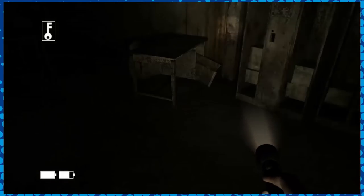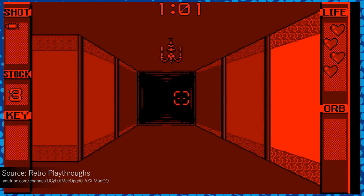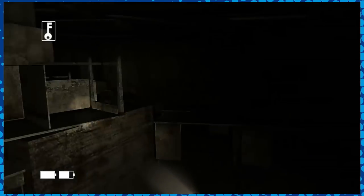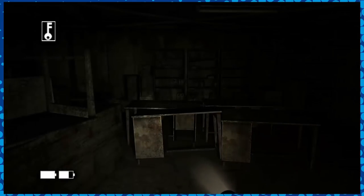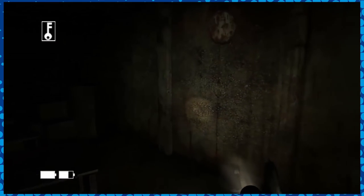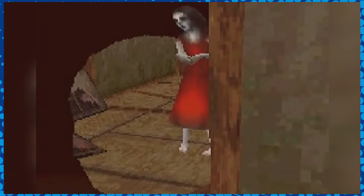Everything from touch screen phones, motion controlled and early virtual reality consoles were used to try and make horror games work outside of their usual format and environment. None of which actually really did — unsurprisingly — although at the very least each attempt utilised an interesting enough mechanic which gave it a reason to be on the system it was, whether that being first person VR, motion controlled interactivity, or the Nintendo DS's touch screen. Horror games developed outside of your native region also appeal to fears and anxieties that might be exclusive to that culture, offering an interesting glimpse into a relatively alien world.